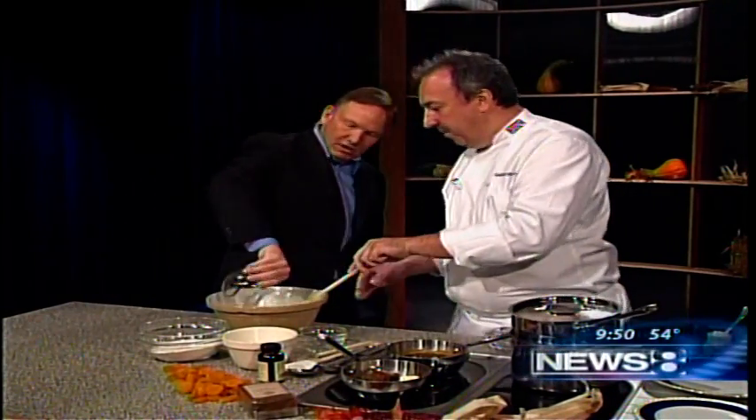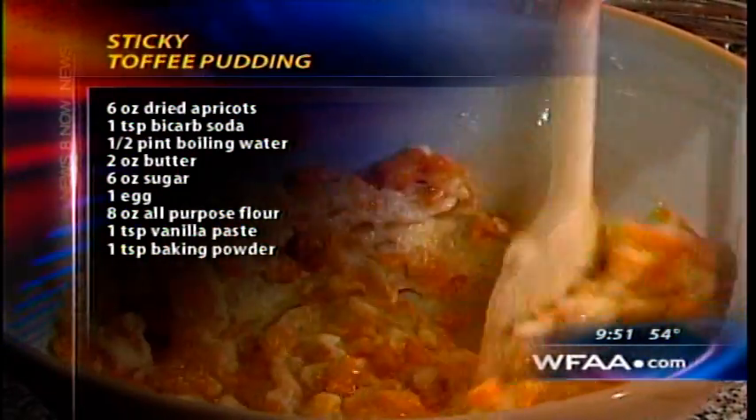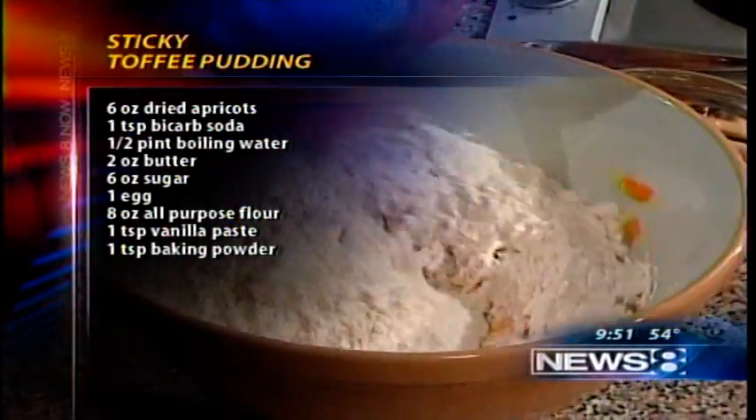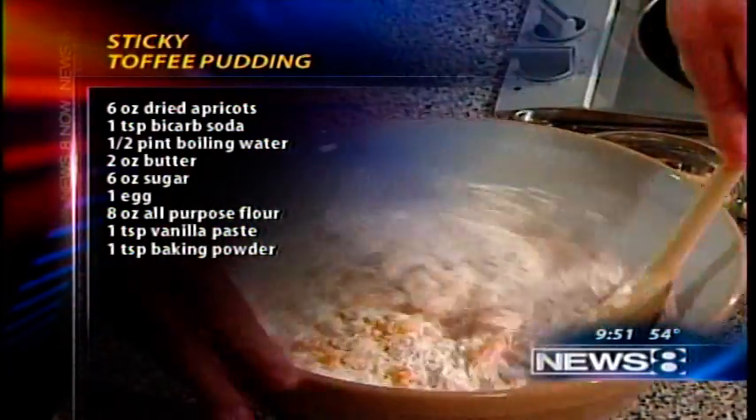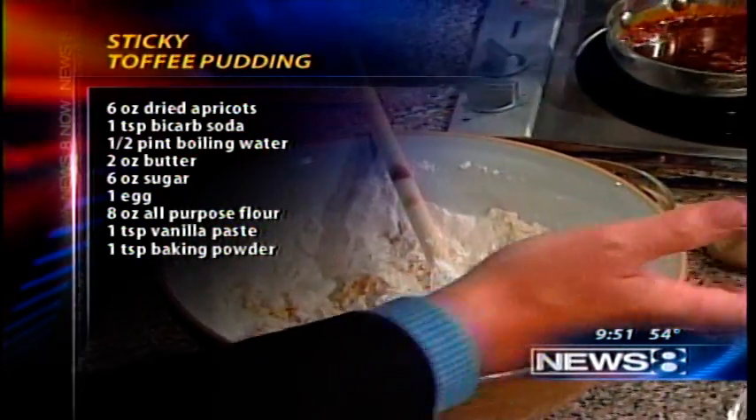Eggs in there. If you want to put the apricots in — all of them. The apricots have been soaked in water and bicarb soda. Stir all that in together. Love apricots. Then we add our flour and our baking powder. Fold it in together. I'm thinking chocolate looking at it. No, this is toffee — that's caramel. Why does it look like chocolate? Because it's got the dark muscovado sugar in there.